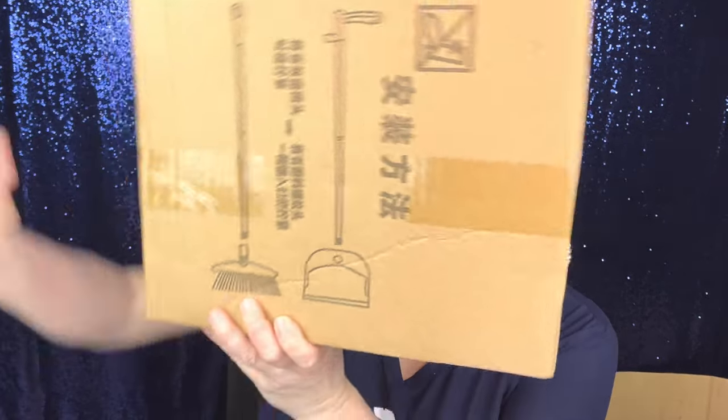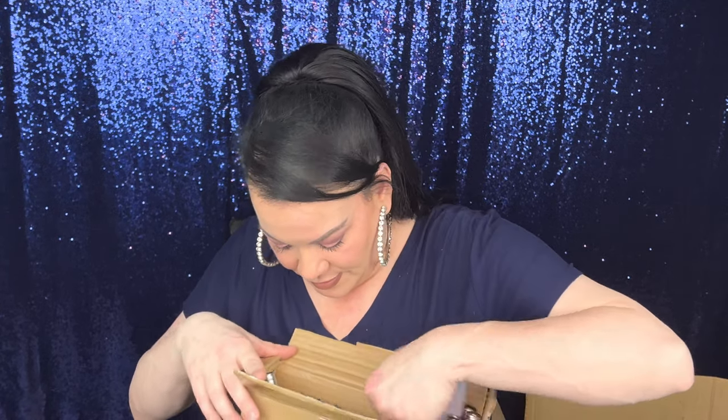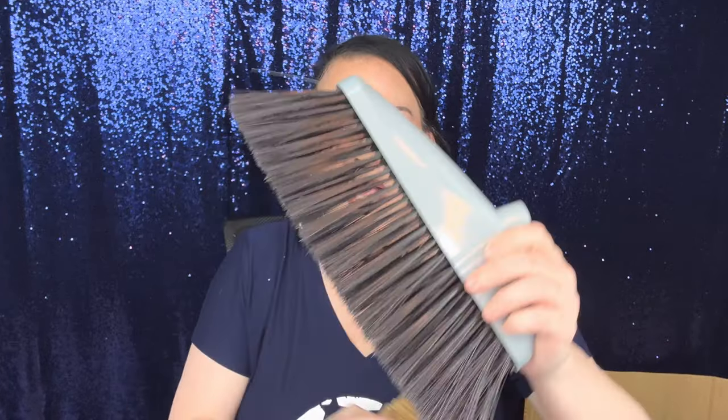This is a broom set with a dustpan — I need to put it together. The broom is cheaply made, I'll be honest, and this is plastic. But I have wall-to-wall carpeting except for the kitchen and bathroom, so I'd use this outside when I sweep my sidewalks. It wasn't that expensive, so that's fine for that purpose. The dustpan part feels like metal.